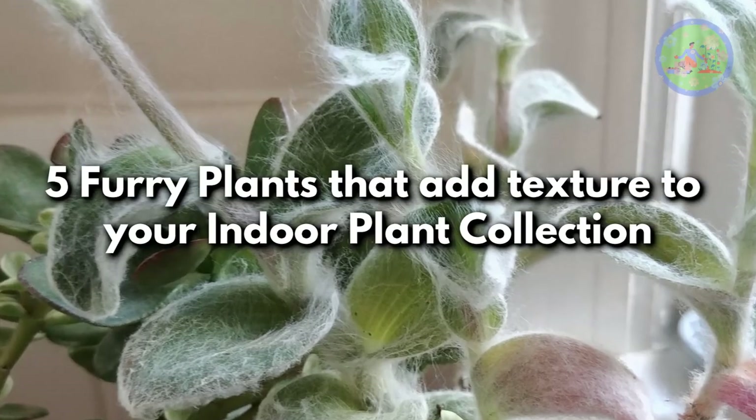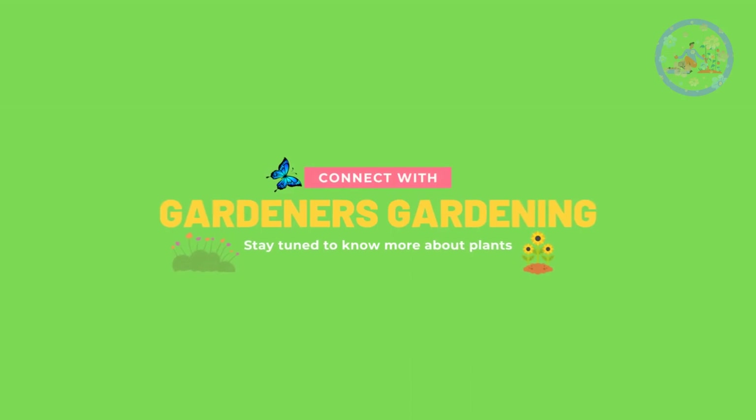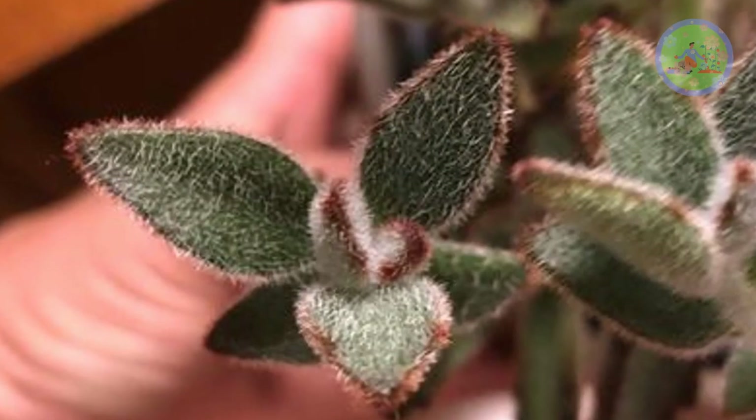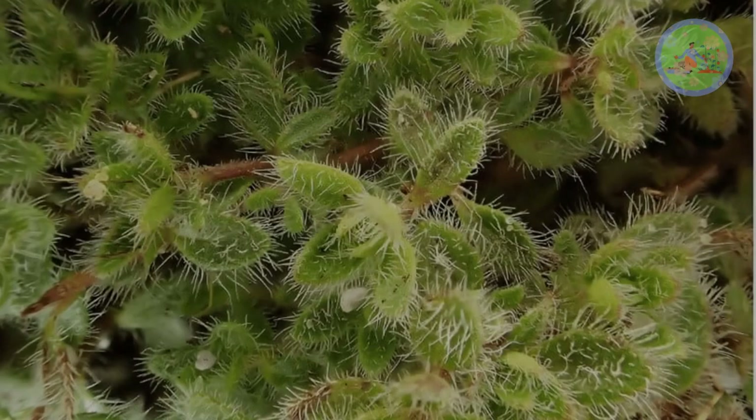5 Furry Plants That Add Texture To Your Indoor Plant Collection. Hello friends! Welcome to Gardener's Gardening. Today I am going to show you some furry plants that can add some different texture into your indoor plant collection.